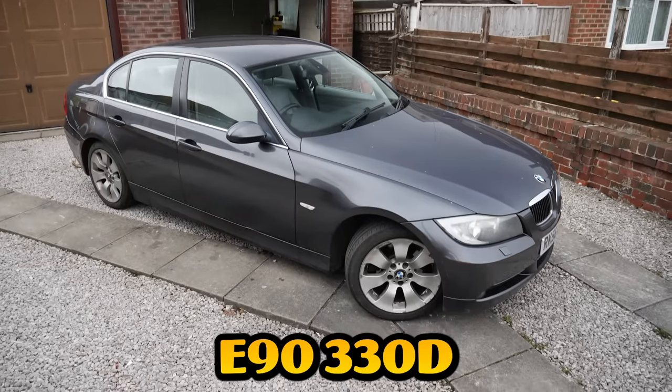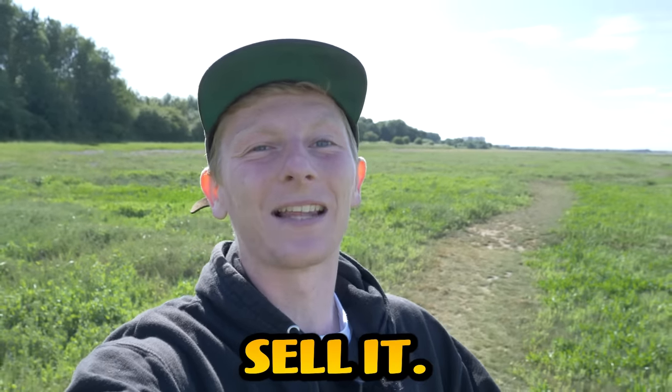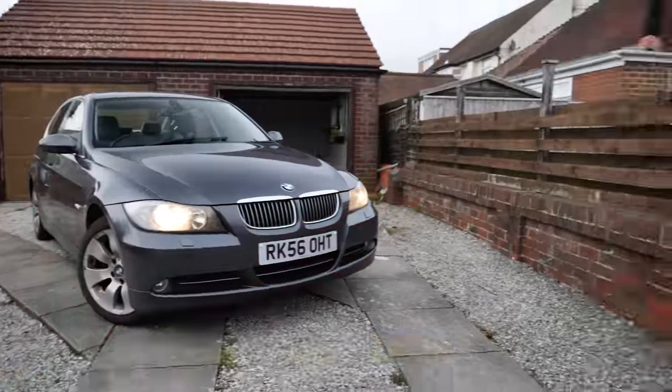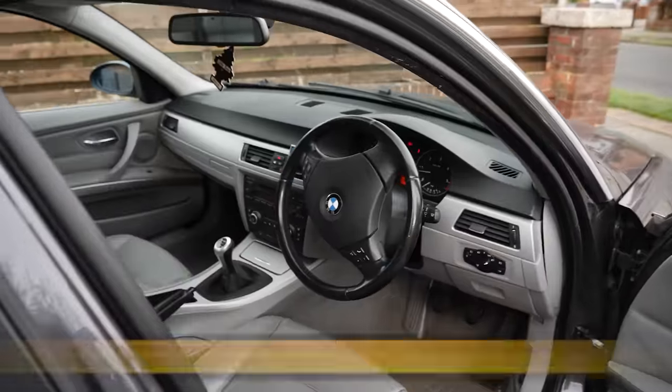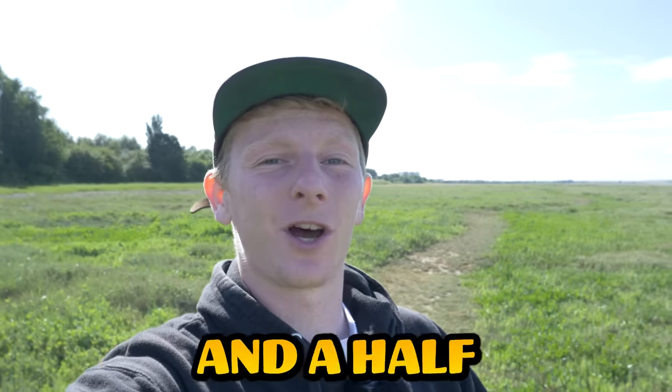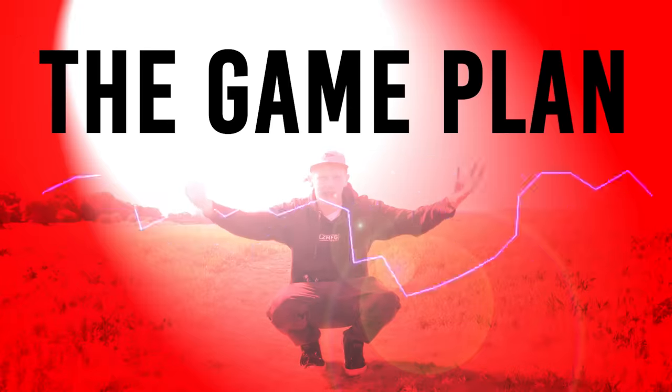I just bought this BMW E90 330D to flip and make a profit, but first there's a few problems to fix before we can sell it. I found this on Facebook Marketplace listed for £1,500 and managed to get it for £1,400. If we fix everything we should be able to get about £2,500 to £3,000. Let me tell you the game plan.